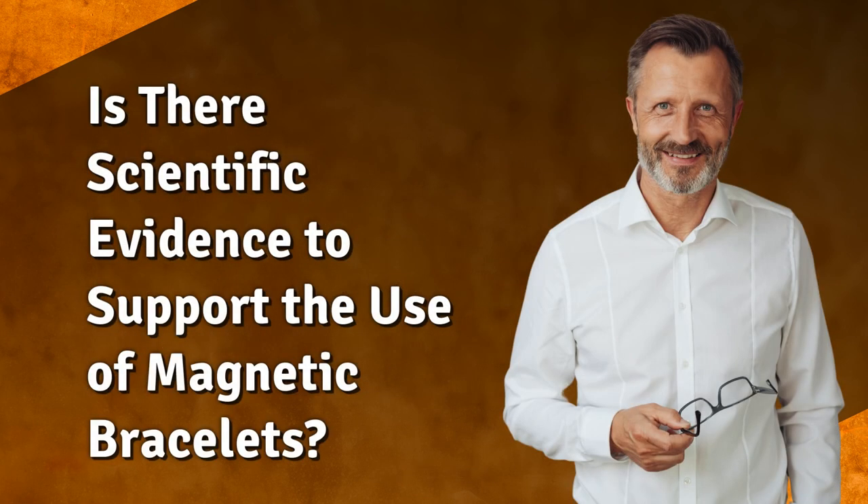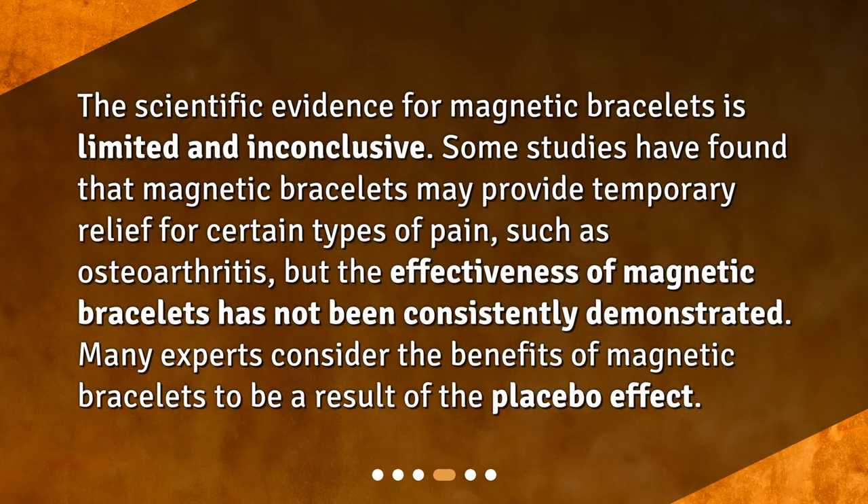Is there scientific evidence to support the use of magnetic bracelets? The scientific evidence for magnetic bracelets is limited and inconclusive. Some studies have found that magnetic bracelets may provide temporary relief for certain types of pain, such as osteoarthritis, but the effectiveness of magnetic bracelets has not been consistently demonstrated. Many experts consider the benefits of magnetic bracelets to be a result of the placebo effect.